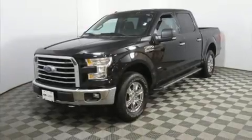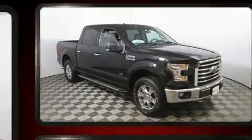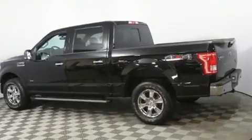You can expect a lot from the 2016 Ford F-150. With less than 20,000 miles on the odometer, this truck is a leading example of refined versatility in the full-size pickup segment.